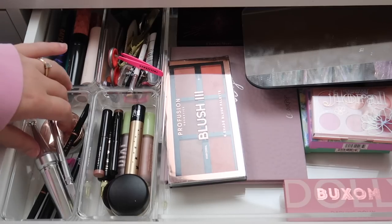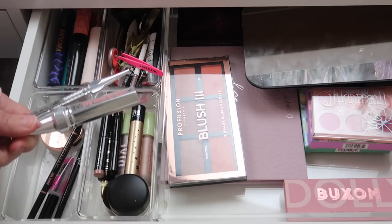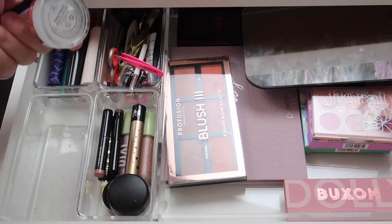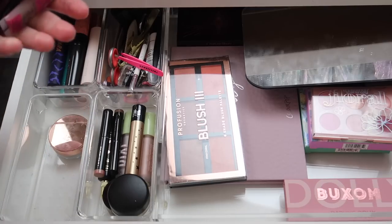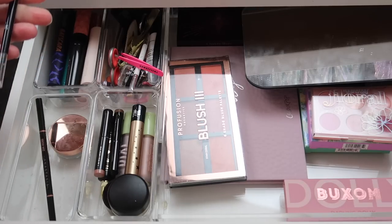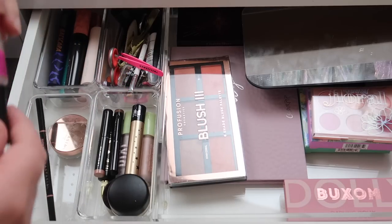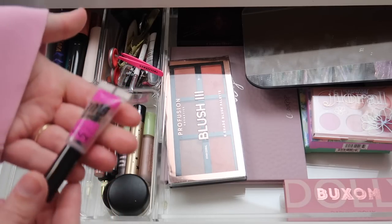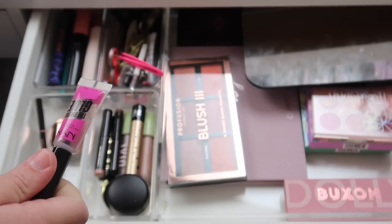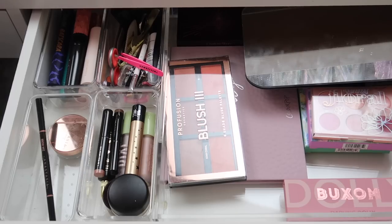Here I have some brow products — Benefit products including Precisely My Brow and the Fluff Up Brow Wax, which are going back. I have the Anastasia Beverly Hills Brow Freeze, which can stay, and the Anastasia Beverly Hills Brow Wiz, which can also stay. The Elf Brow Pencil is here too. The NYX Brow Glue is actually completely empty — it looks like there's product because it lays flat, but it's really gunked up and colored from makeup, so I'm putting it in my empties.